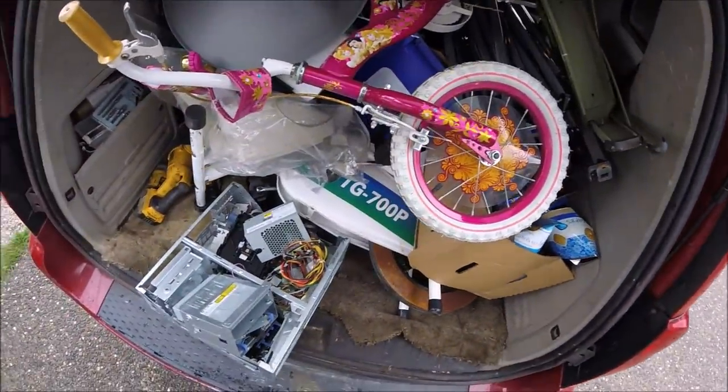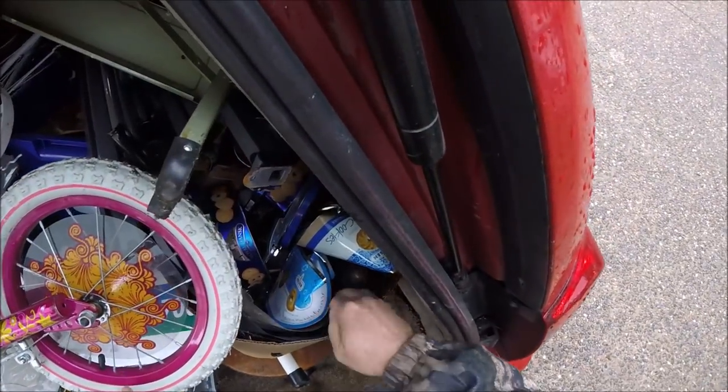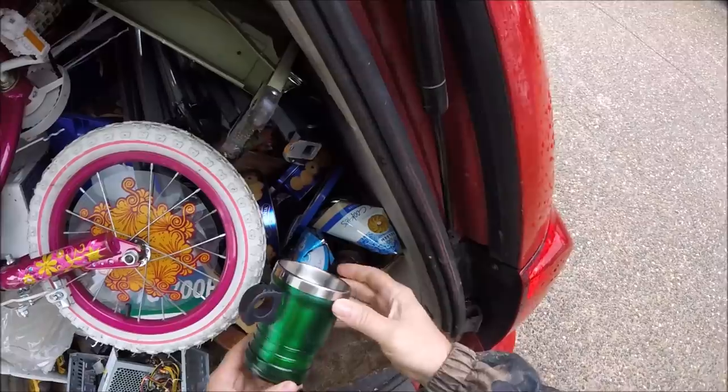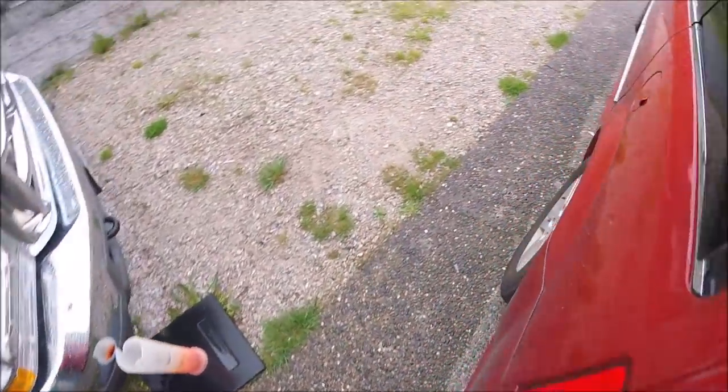I'm gonna throw a lot of stuff directly in my truck right away. Oh yeah, there's doorknobs - a bunch of doorknobs and some stainless steel cups here.